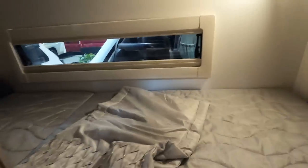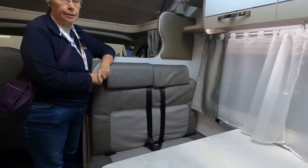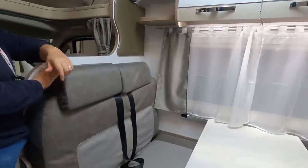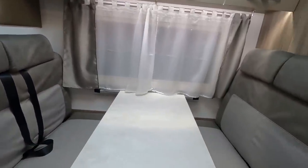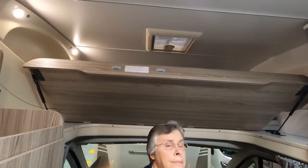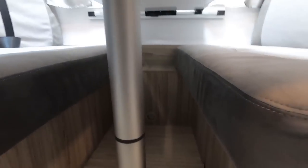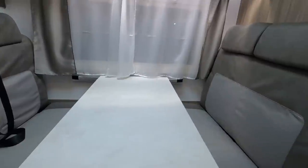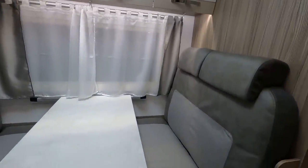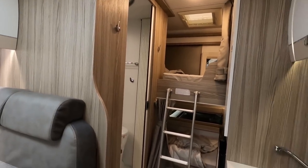I do like the little bunk beds — that's great. So this is something to consider if you've got a family with a couple of small kids. There are four travel seats — two at the front, two in here. So you'd have two kids and two adults. There's the over-cab bed at the front, this lounge probably pulls together to make a bed or the table drops down, and you've obviously got two bunks at the back. That would work.